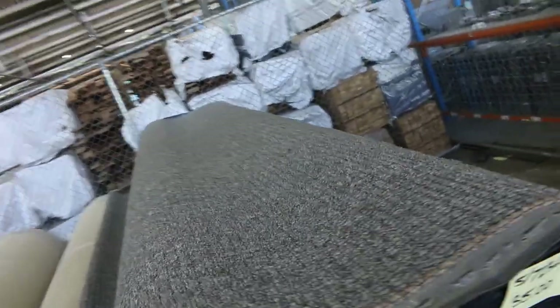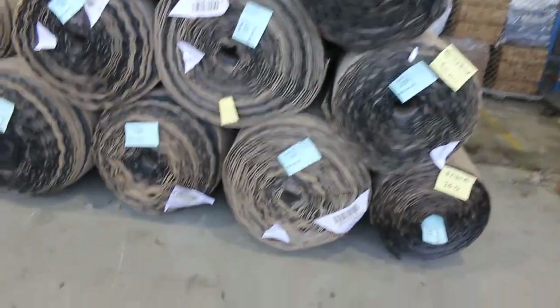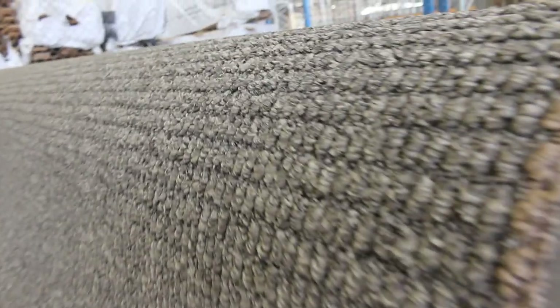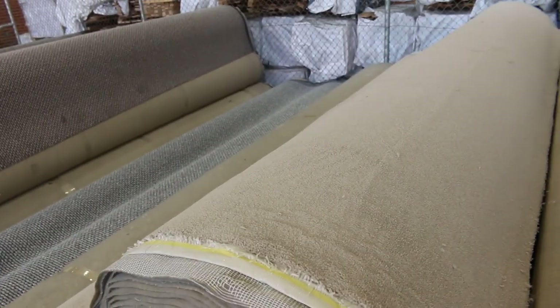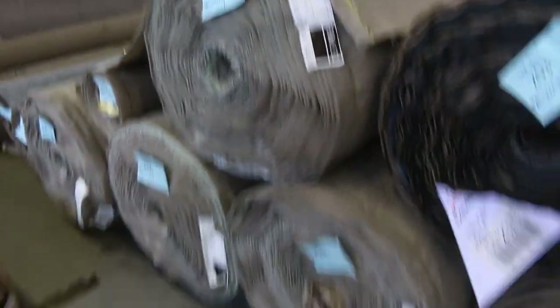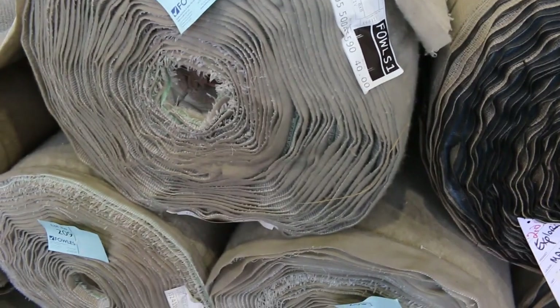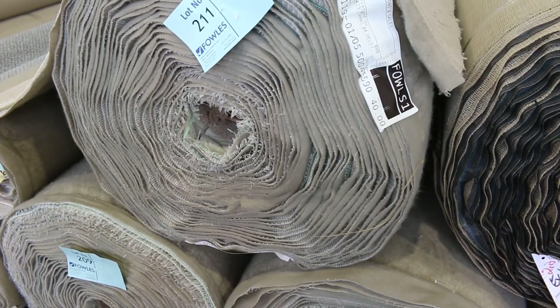We've got plenty of this loop pile again — a nice dark one with big quantities, around about 200 metres plus. It's called Explorer Malta and would normally retail around about $70 to $80 a metre. We'll be looking to get $30 for that. We've got some really nice quality cut pile carpet here as well — big quantity, lot number 211. Looks like four or five rolls — nice neutral colour, big roll sizes. That carpet we've got to clear out also, and it'll probably sell for around about $40 a metre, so under half price.